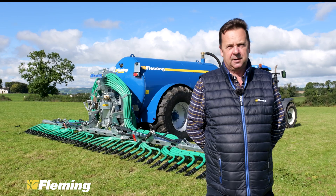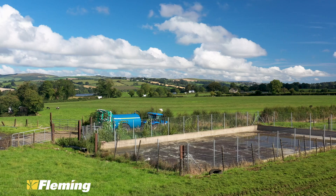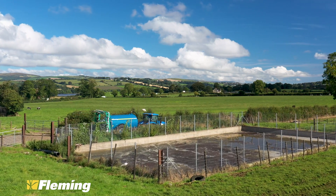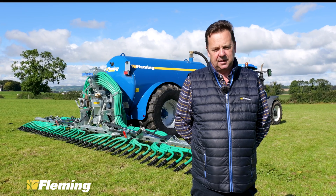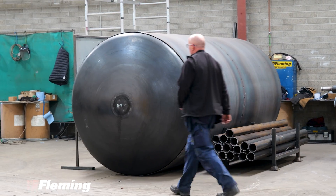We started manufacturing tankers around about 2011, and basically the tankers have evolved into the range that we have today, which covers from about 1100 gallons up to about 2500 gallons.